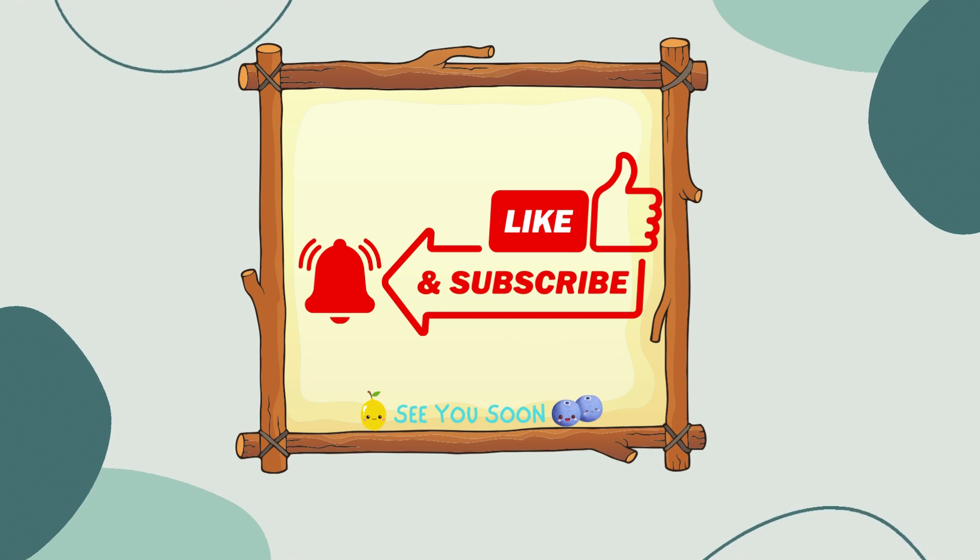Thank you for staying tuned and learning about the different forms of money. Please be sure to like and subscribe to our channel. Keep learning and growing — see you soon!